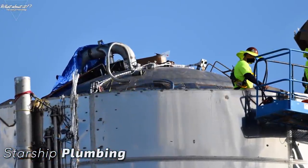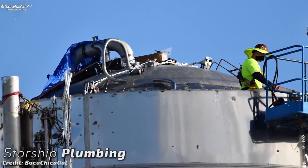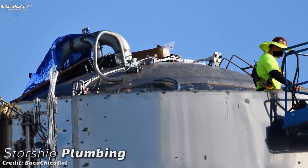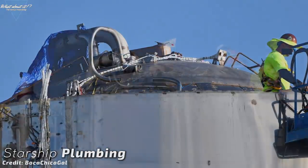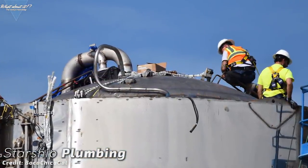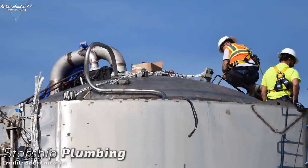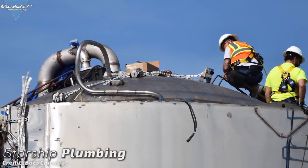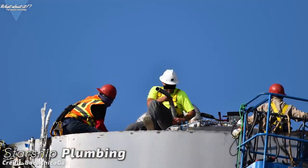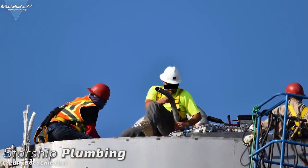One of the most interesting parts right now is the plumbing. A lot of installation is happening on the top bulkhead. We can see how incredibly complicated it already is, even though it's just a very rough prototype. This is nothing like what Starhopper was — it is much closer to the full vision of a production Starship. I'm still trying to connect all the pipes into a logic scheme, but I think we're getting closer to a full picture here.